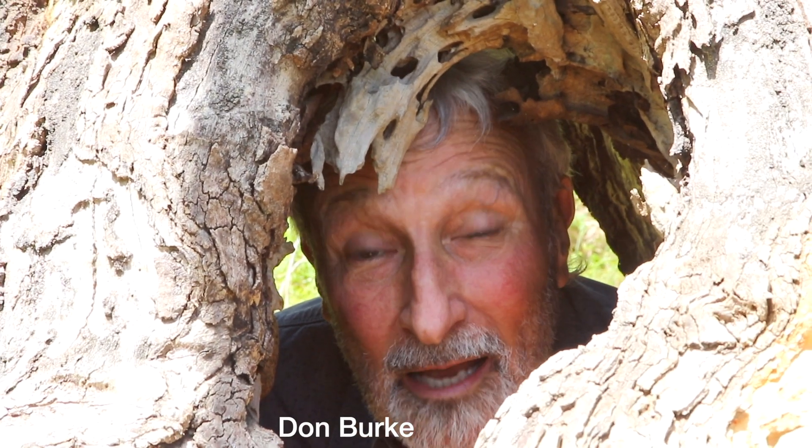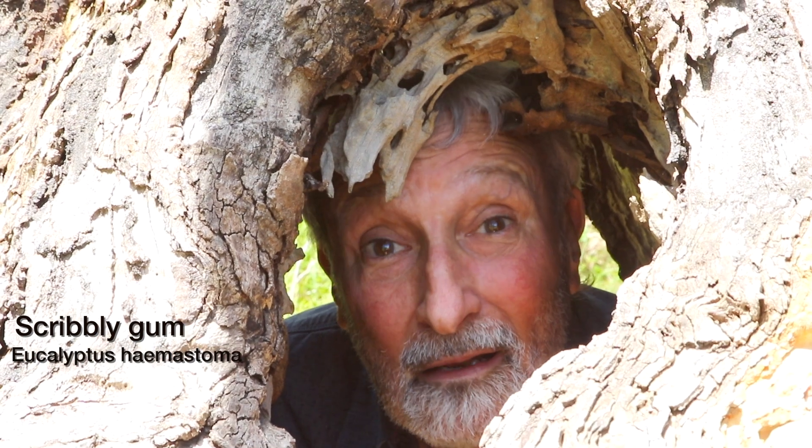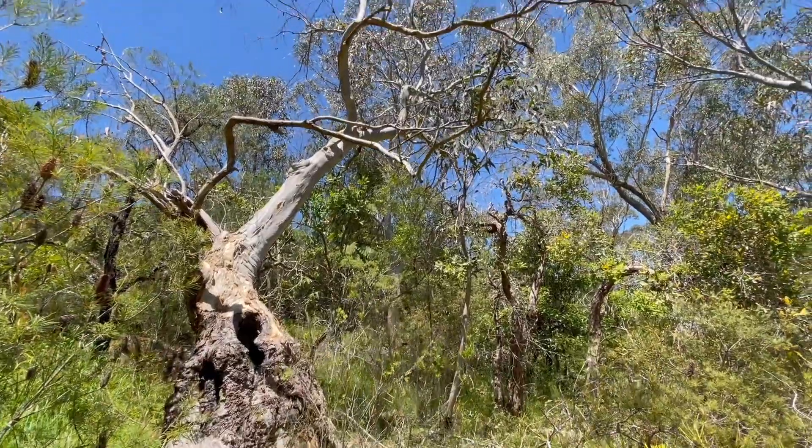What do you reckon about this? This is a scribbly gum, Eucalyptus haemostoma, and it's hollow in the middle. This is a very wide trunk — the tree could easily be a thousand years old.